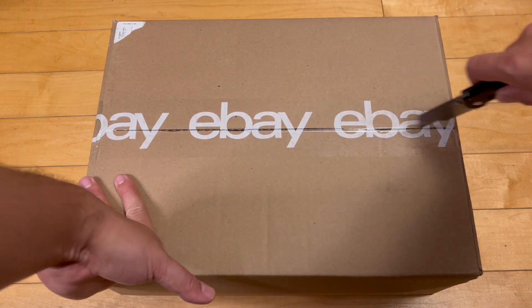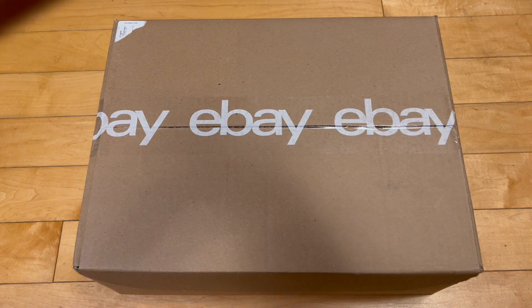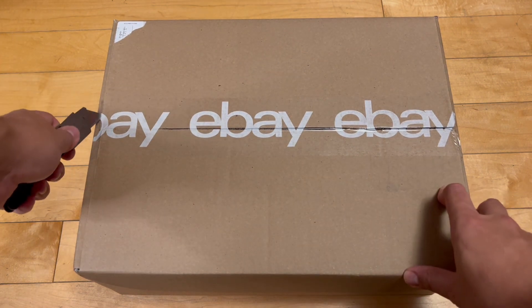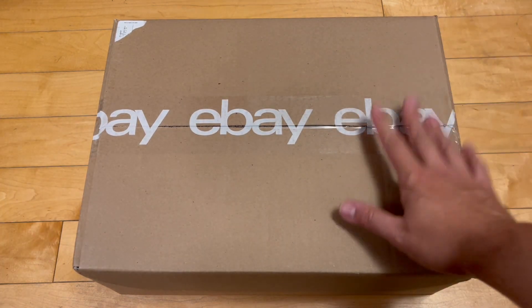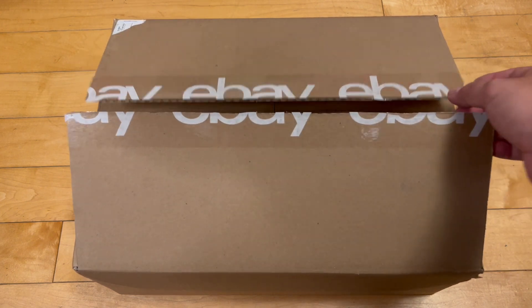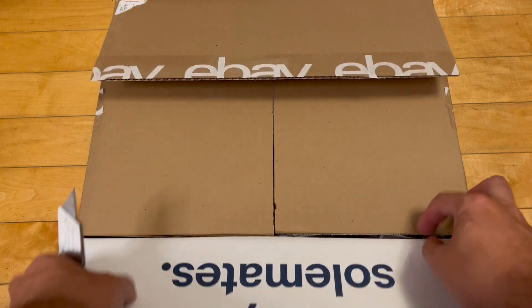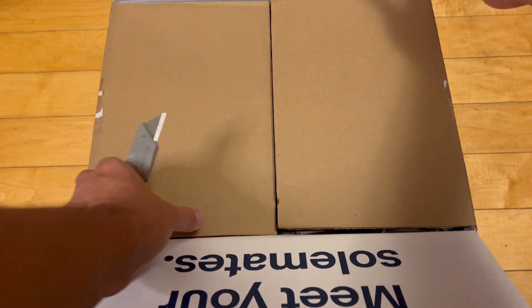I'm not going to cap — sometimes in these videos I say I'm going to keep a pair, and after sitting on it, thinking about it, I decide I don't need this pair and I sell it, trade it, whatever, get rid of it. With these, with 100% certainty, I will wear and keep. I'm very excited about it. Even though I didn't get these for retail, I had to have them.